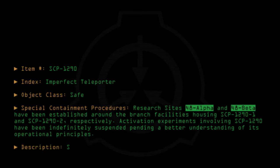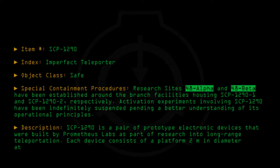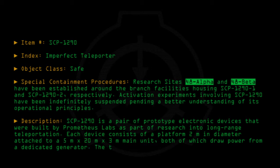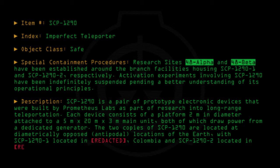Description: SCP-1290 is a pair of prototype electronic devices that were built by Prometheus Labs as part of research into long-range teleportation. Each device consists of a platform 2 meters in diameter attached to a 5 meter by 20 meter by 3 meter main unit, both of which draw power from a dedicated generator. The two copies of SCP-1290 are located at diametrically opposed, antipodal locations of the Earth, with SCP-1290-1 located in [Redacted], Columbia, and SCP-1290-2 located in [Redacted], Singapore.